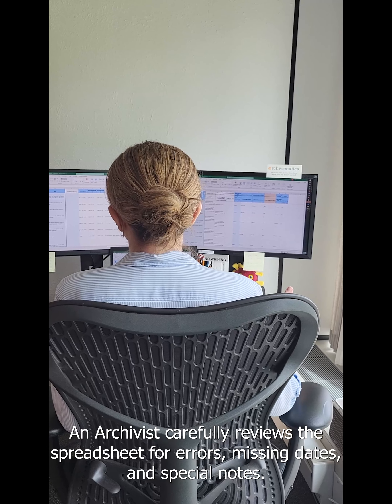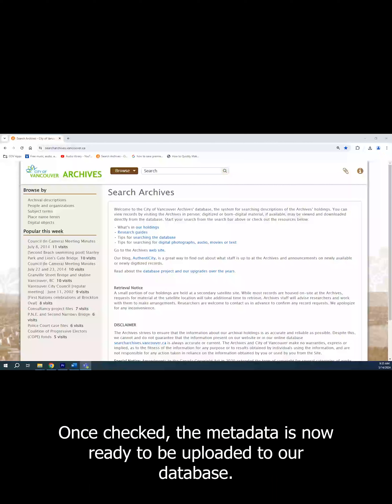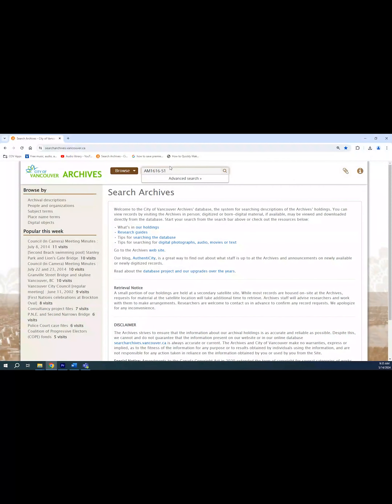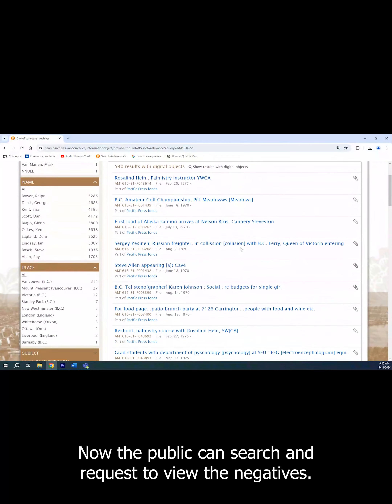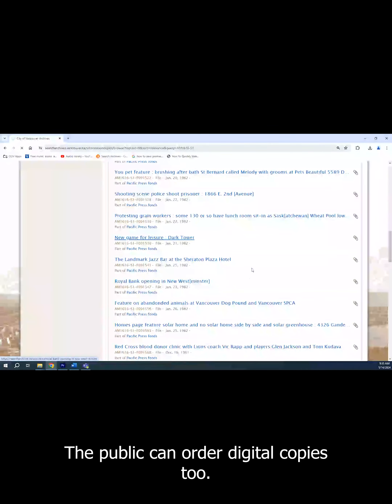An archivist carefully reviews the spreadsheet for errors, missing dates, and special notes. Once checked, the metadata is now ready to be uploaded to our database. Now the public can search and request to view these negatives. The public can order digital copies too.